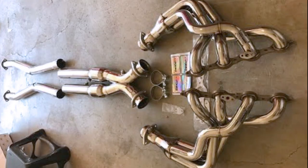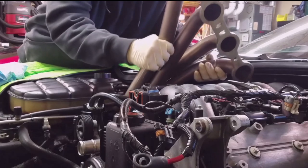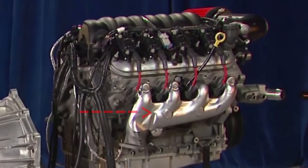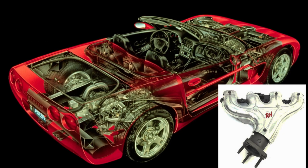Headers — what exactly are they, and why are they so popular? Headers are a replacement for the factory exhaust manifolds that are typically, but not always, cast iron from the factory. Later year C5 exhaust manifolds are cast iron and look like these.